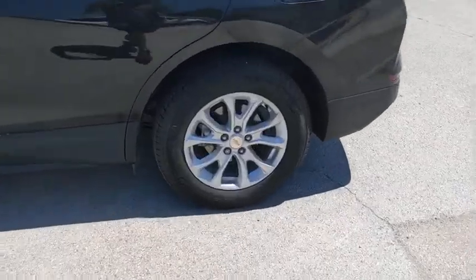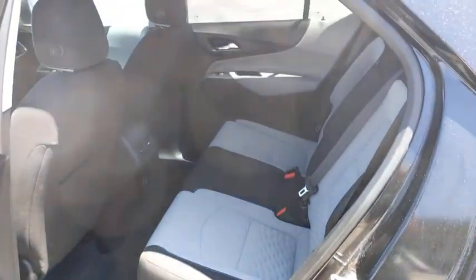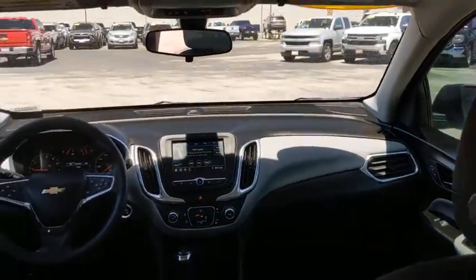Floor mats, keyless start, aluminum wheels, cruise control, rear defrost, AM-FM stereo radio, front-wheel drive, power windows, MP3 player, child safety locks.